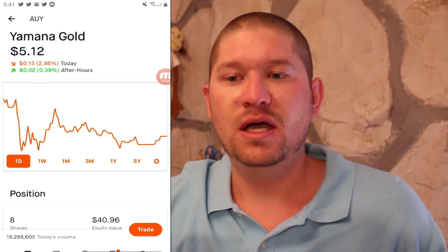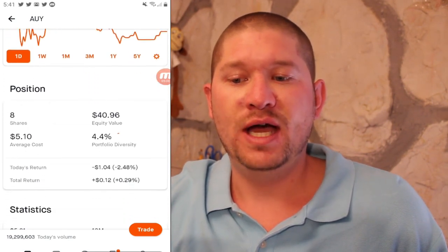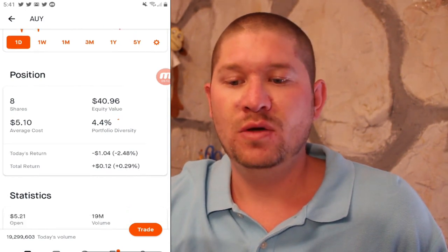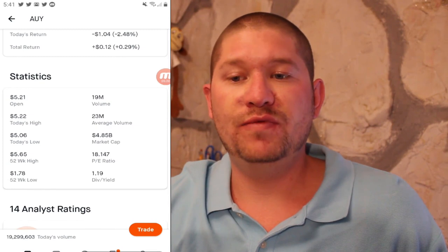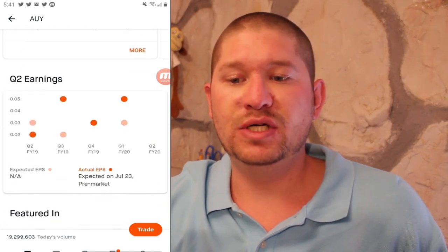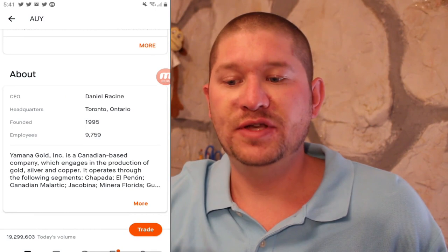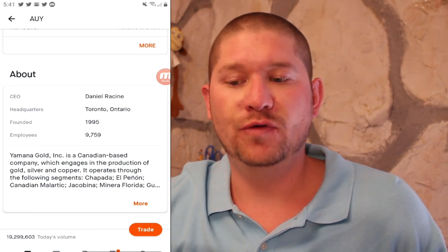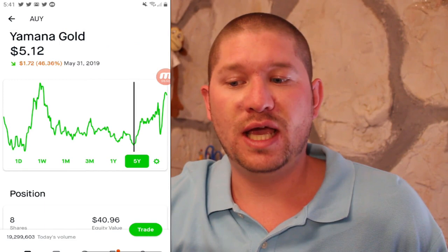Next up we have Yamana Gold or AUY, currently at $5.12. I own eight shares at $5.10 for a total return of 0.29%. They recently started paying a dividend, have a low PE ratio of 18, and positive earnings per share. This is a Canadian-based company which produces gold, silver, and copper, though I believe they sold their copper operations. I've seen gains from $1.99 all the way to $5.